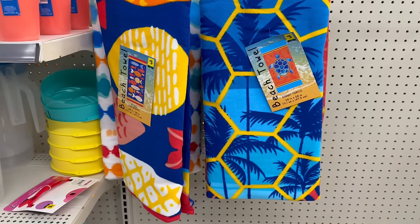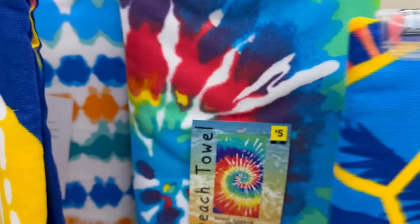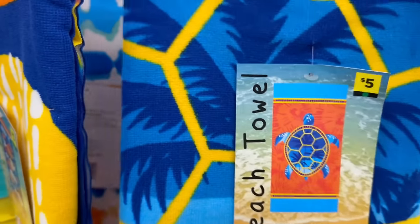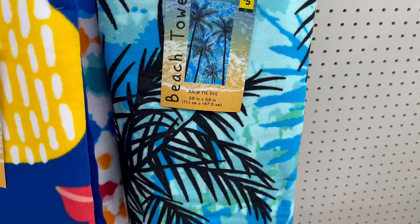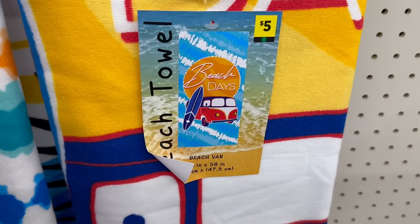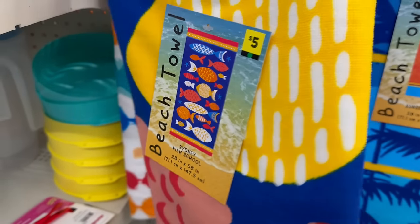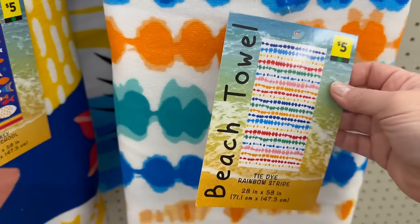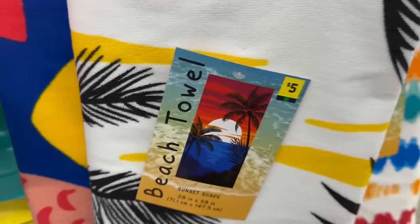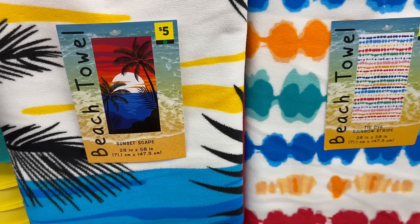Right here they have beach towels for five dollars — twenty-eight by fifty-eight inches, very soft. They have a tie-dye one, tropical palm tree with tie-dye, a watermelon one, a beach van design, one with fish, one with different tie-dye, and one with palm trees and a sunset. All of these are five dollars and measure twenty-eight by fifty-eight inches. I recommend them — they're very soft.